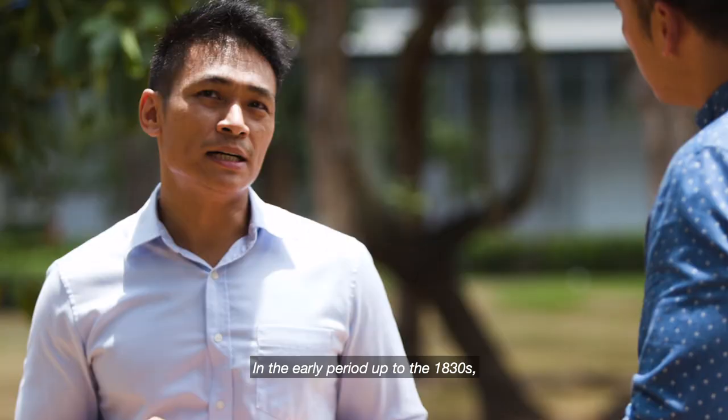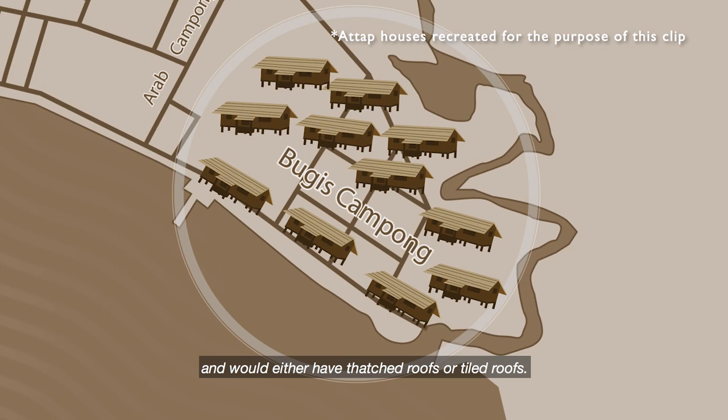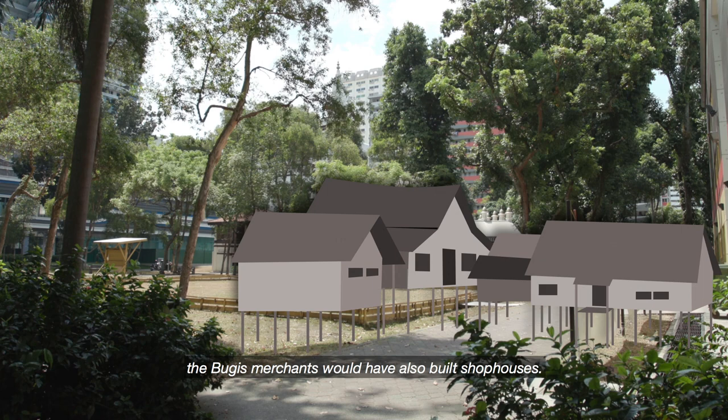In the early period up to the 1830s, just like the rest of Singapore town, the houses of the Bugis merchants would have been built of tropical hardwoods, and would either have attap roofs or tiled roofs. But by the 1840s, the Bugis merchants would have also built shophouses.